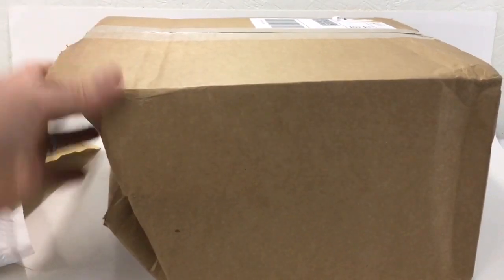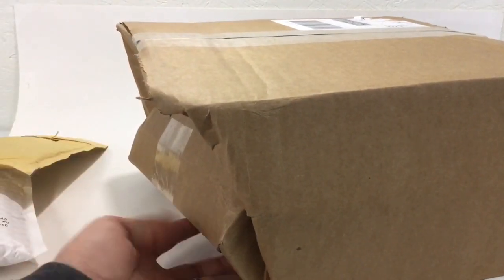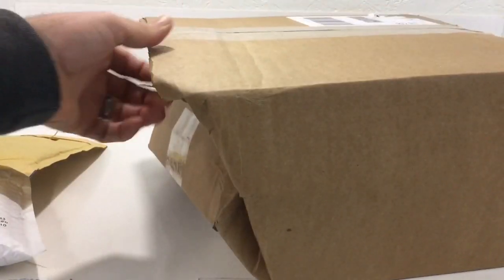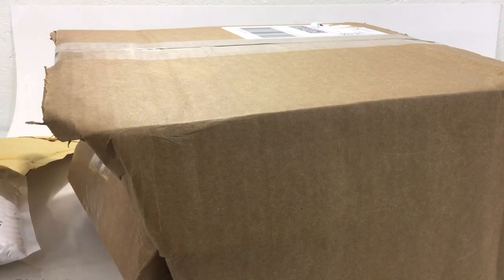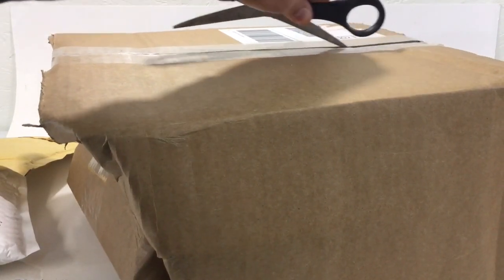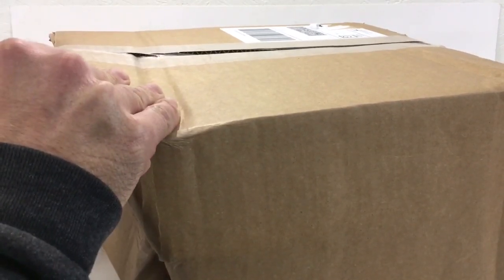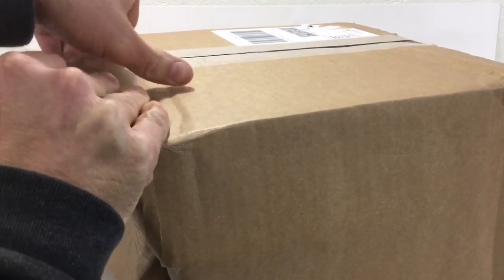This is a LEGO Shop at Home order, but it looks like the FedEx guy needed to reach something at the top of the truck and he used my box to step on. Look at that — isn't that ridiculous? I mean, that is crushed. This is probably the first time I've ever had a LEGO Shop at Home order come like this. Typically Toys R Us or Kmart stuff gets crushed, but my LEGO Shop at Home orders usually look good. So let's see what we got in here and see how it survived.